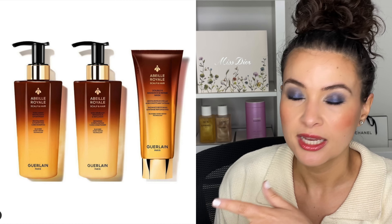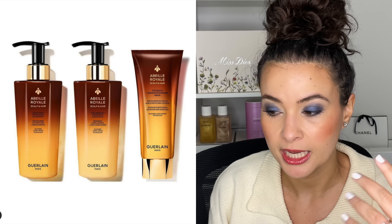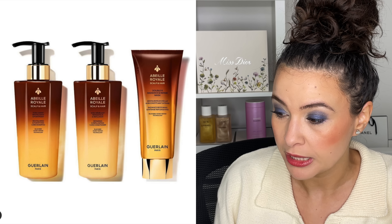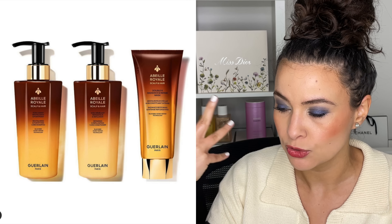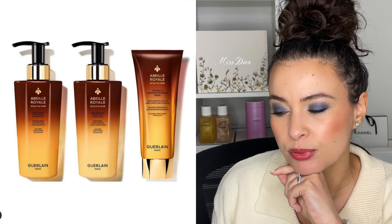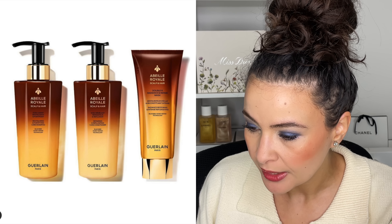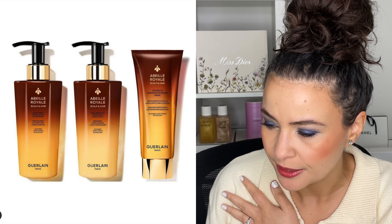This is the Guerlain Abeille Royale Scalp and Hair line, featuring three products: a shampoo, a conditioner, and a hair mask. The dynamic Black Bee Repair technology combined with honey derived from the Guerlain laboratories activates the interaction between scalp and hair, making them strong and healthy. The Abeille Royale ingredient — royal jelly — appears across Guerlain's skincare, so it makes sense it would be in their hair care too. The double-R hair mask is the 'Radiance and Repair' mask.